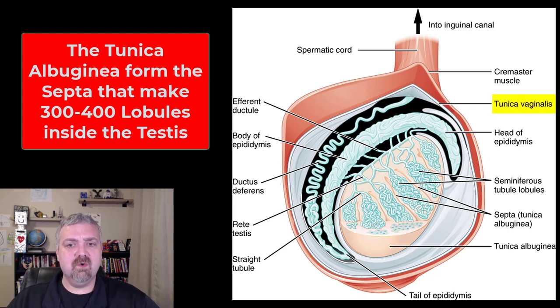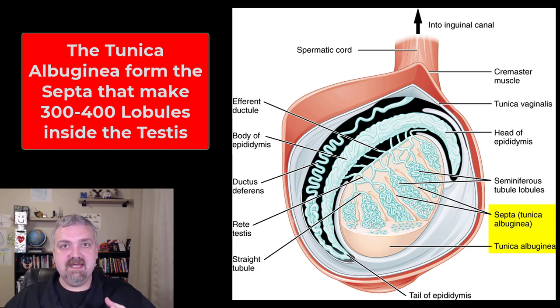Here we see just a couple of the layers on the outside. You have the tunica vaginalis, which holds the testicles inside the scrotum. And then you have the tunica albuginea, which is the actual outer covering of the individual testes, and it also forms the septa that create the 300 to 400 lobules inside of a testicle.